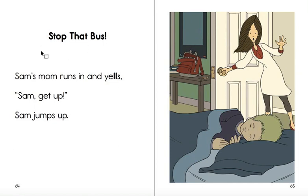So this is a story about Sam. He oversleeps and almost misses the bus. Stop that bus!